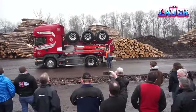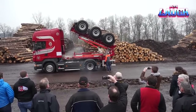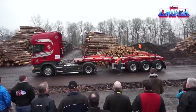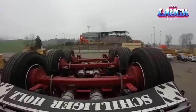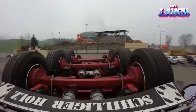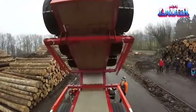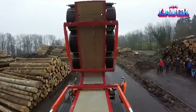Introducing the MOBAS folding trailer, a Swiss marvel transforming the transportation sector across the USA. This innovative trailer boasts hydraulic folding capabilities, simplifying transportation and maneuvering even when empty — resulting in significant savings in fuel, costs, and time. It can be tailor-made for any customer, whether a straightforward flatbed trailer or a sophisticated assembly with a crane manipulator.